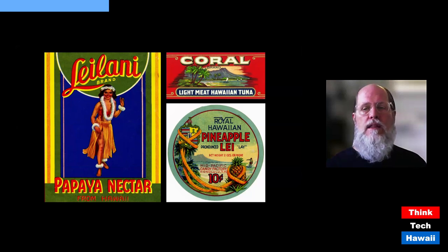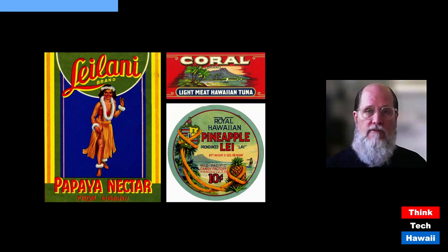At top right is a label for Coral Light Meat Hawaiian Tuna. There was once a thriving tuna cannery at Kewalo Basin in Honolulu, developed in the 1930s for commercial fishing boats. This can label uses an image of Diamond Head, which is legitimate — the fish were caught in the waters off Oahu and the Hawaiian Islands and canned here.